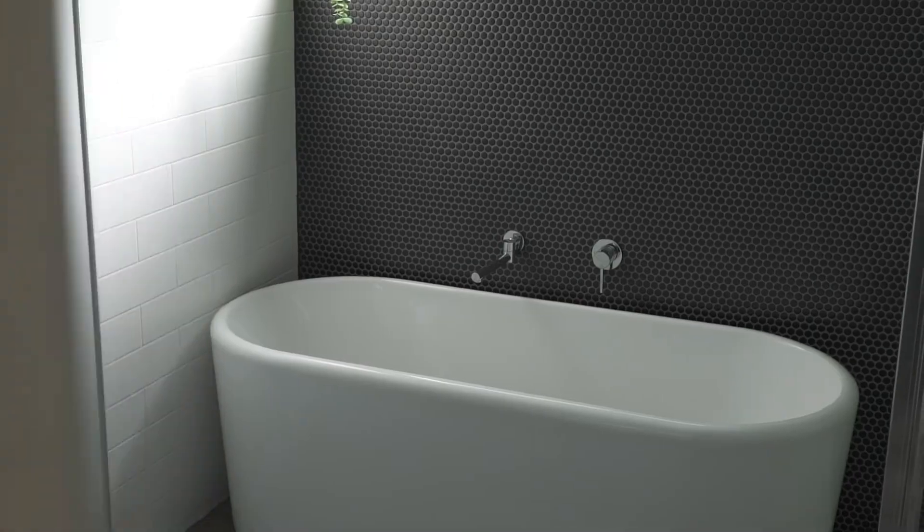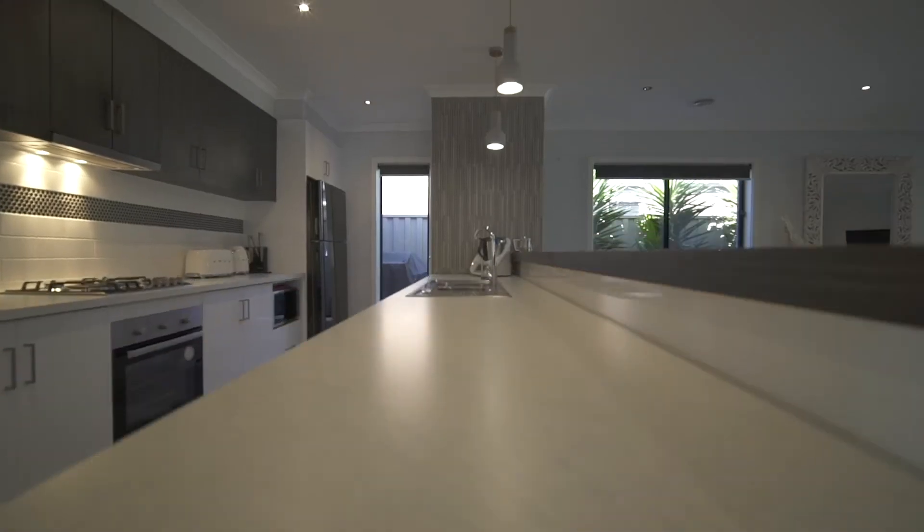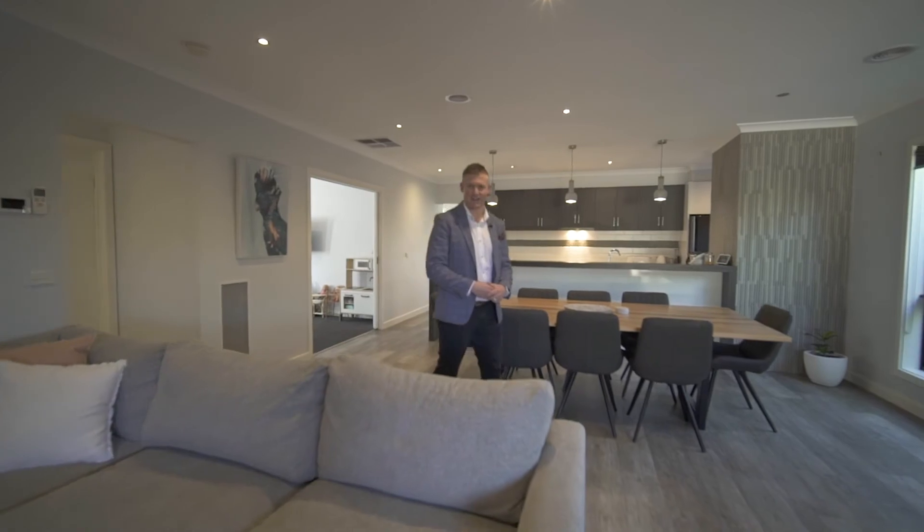This home promises plenty and delivers on every level, offering wonderful low maintenance living whether you're looking to occupy or invest. Contact Tony and Dan today to arrange your private inspection.